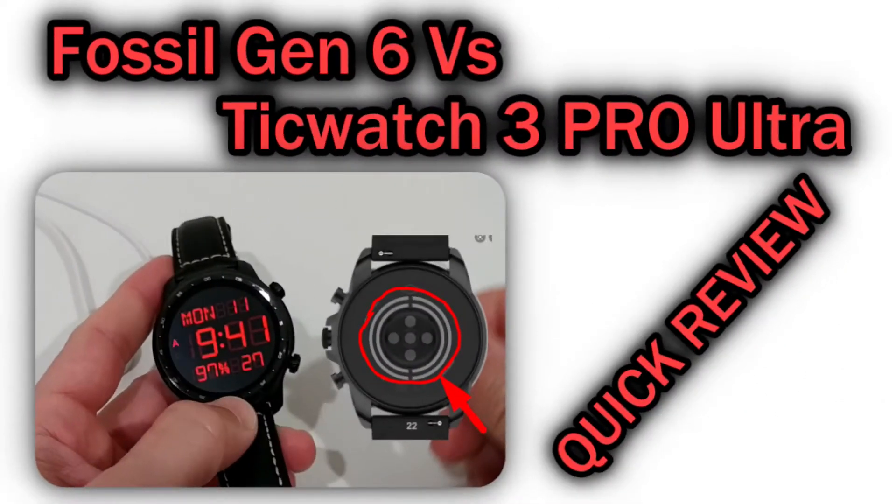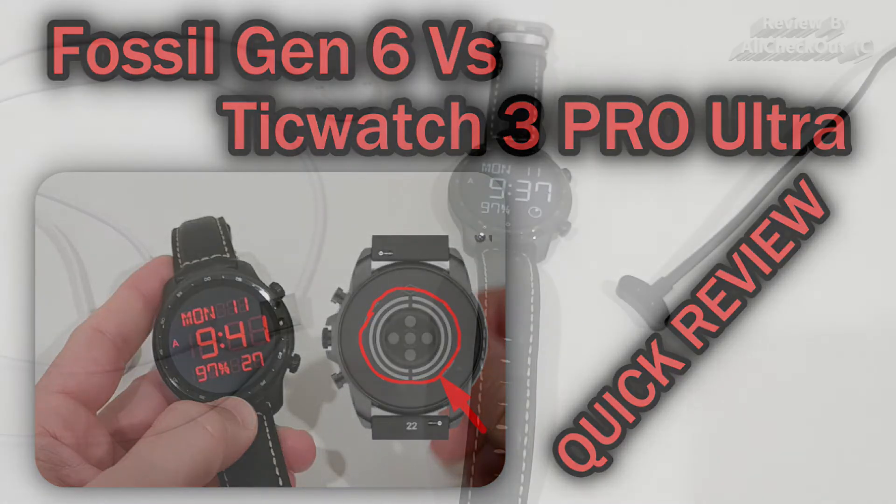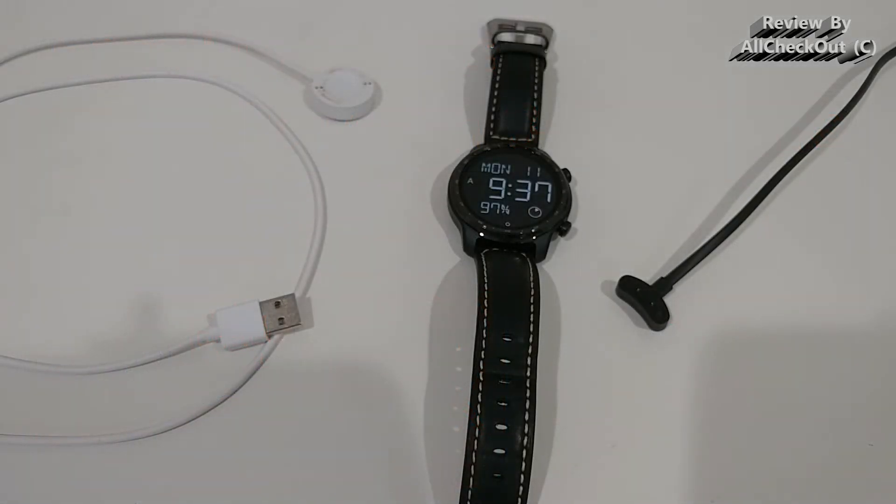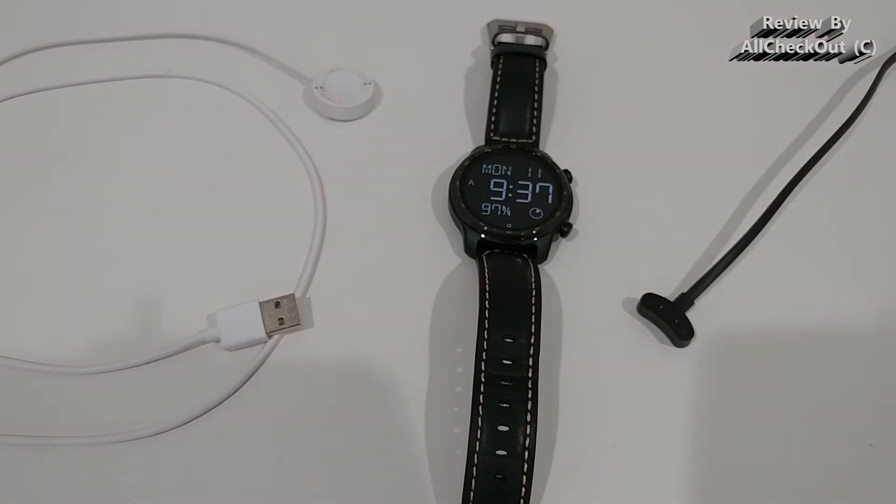Welcome to this short video about what I think is the biggest advantage of the Mobvoi TicWatch 3 Pro Ultra compared to the Fossil Gen 6 smartwatches. They are pretty much using the same CPU and same RAM, so the differences are really minimal.